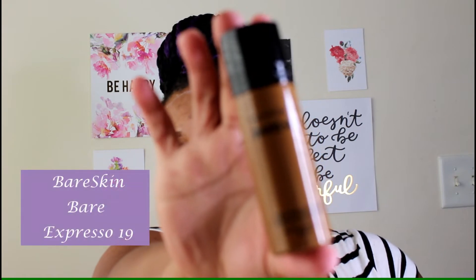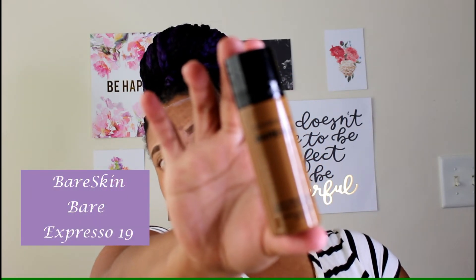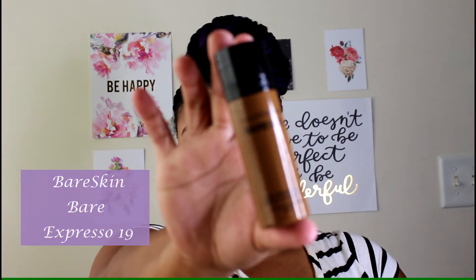Now I'm going to go in with the foundation. I've already put the primer on, it has a little film still left, and this is going to keep my skin from being oily all day. I use the Bare Minerals Bare Skin — this is the Bare Espresso 19. Bare Minerals is not Fenty Beauty, so they don't have a whole line geared towards black skin. This is very dark — almost the darkest complexion that they have.